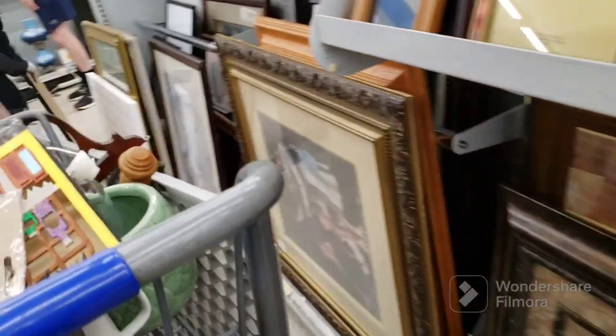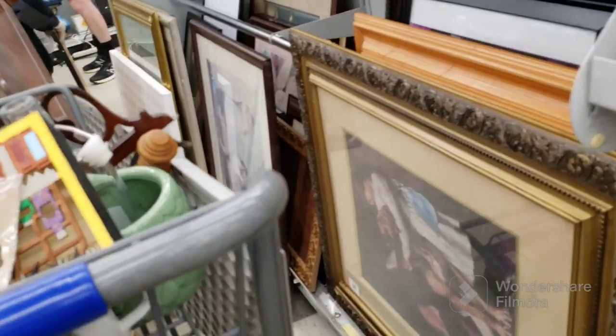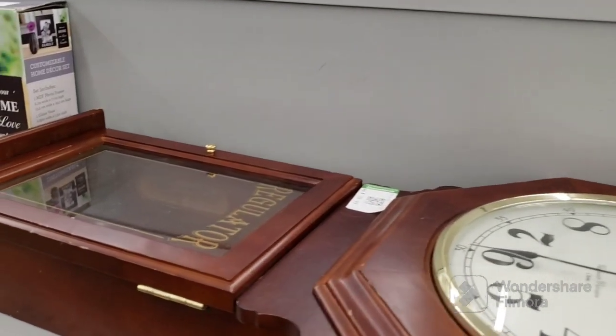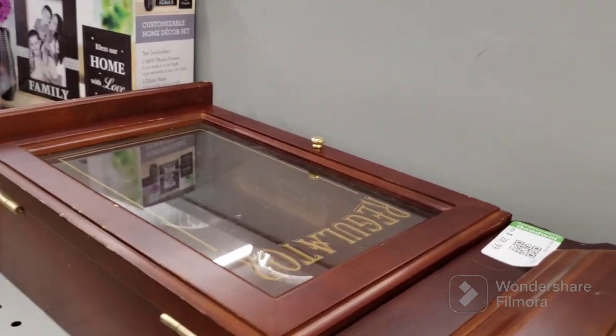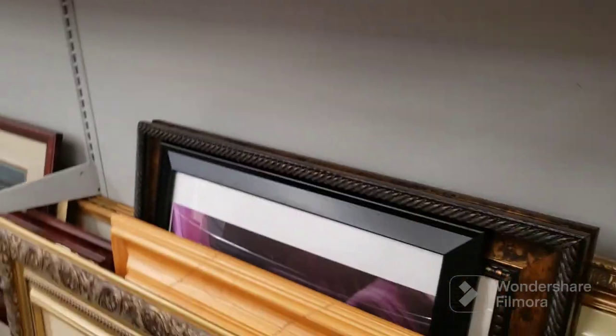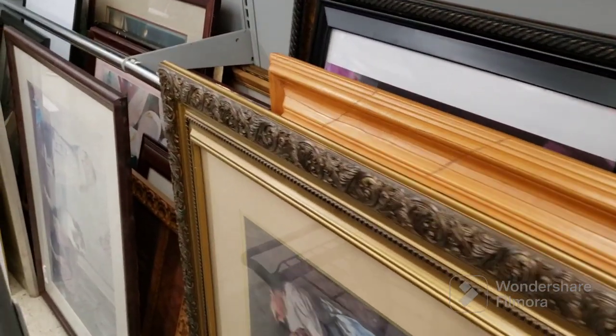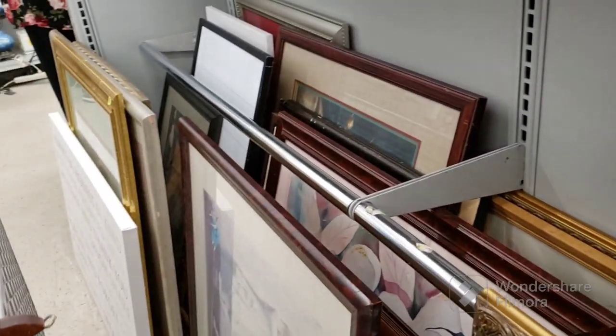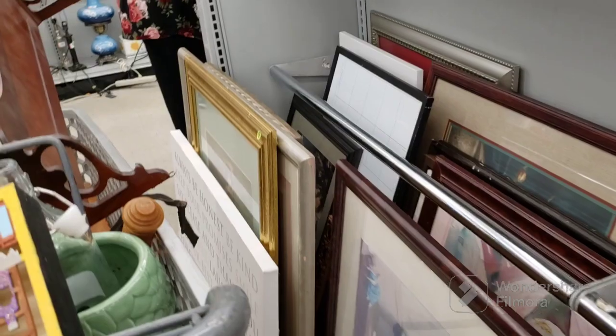Maybe I could get there. There it is — a Regulator clock at $20. I'm not going to touch it. See what else I could show you and we'll stay here a little bit longer. Then we'll do a recap and I'm going to skedaddle.